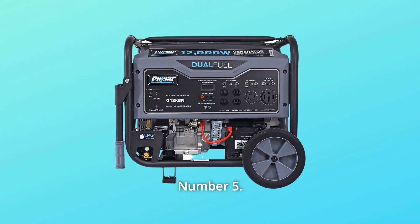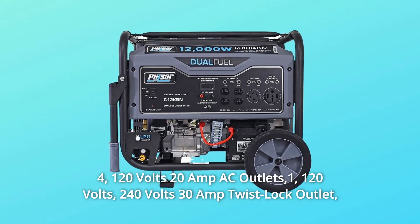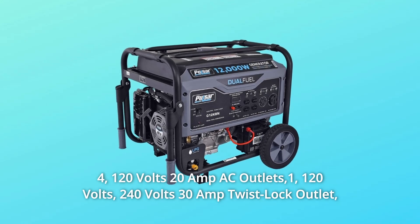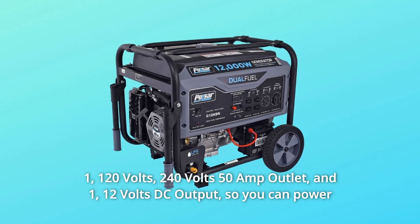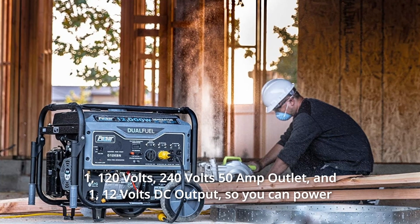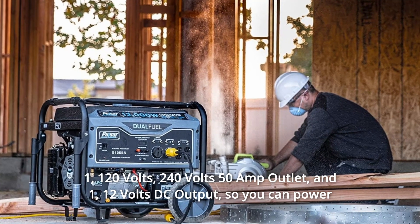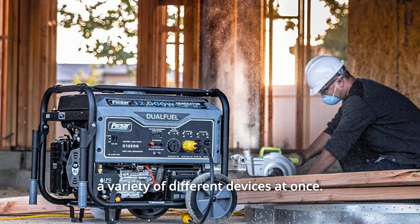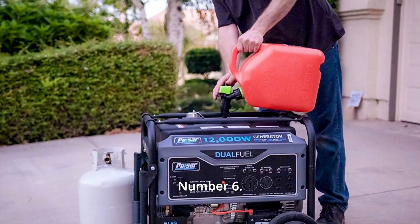Number five: four 120V 20A AC outlets, one 120V/240V 30A twist-lock outlet, one 120V/240V 50A outlet, and one 12V DC output — so you can power a variety of different devices at once.